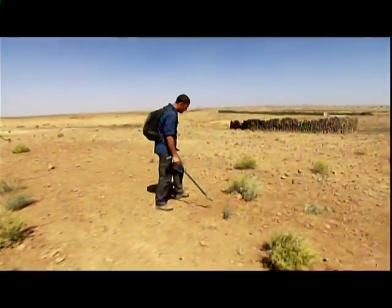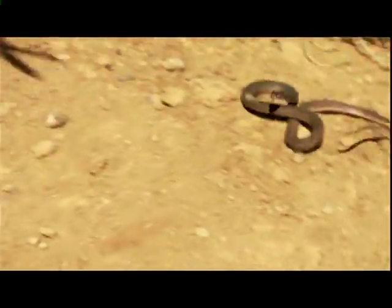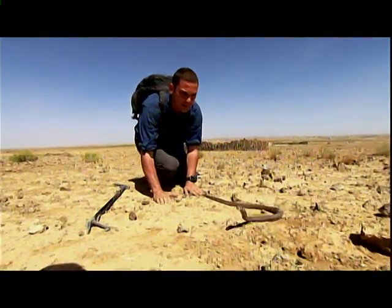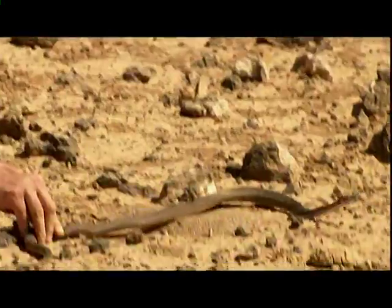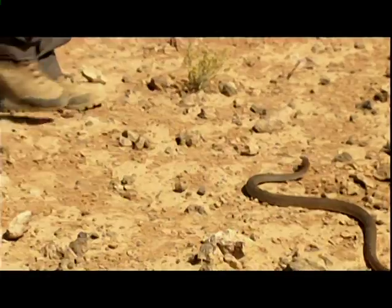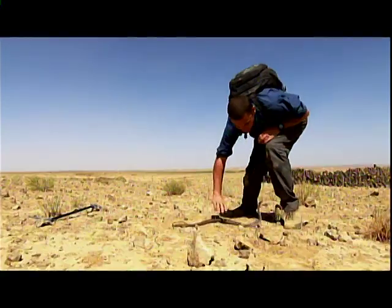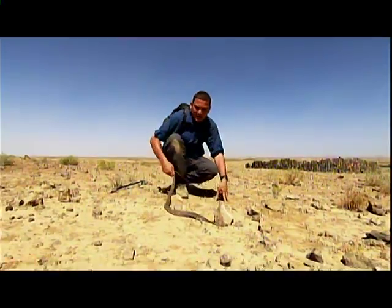The desert looks barren but it's home to hundreds of reptile species, so we need to stay alert. It's a Montpellier snake — this thing is awesome. One of the things they do is spread a narrow hood just like a mamba or cobra — you can see it doing that right now. These guys thrive on the heat; they're basically solar powered, so the hotter they get the faster they move.